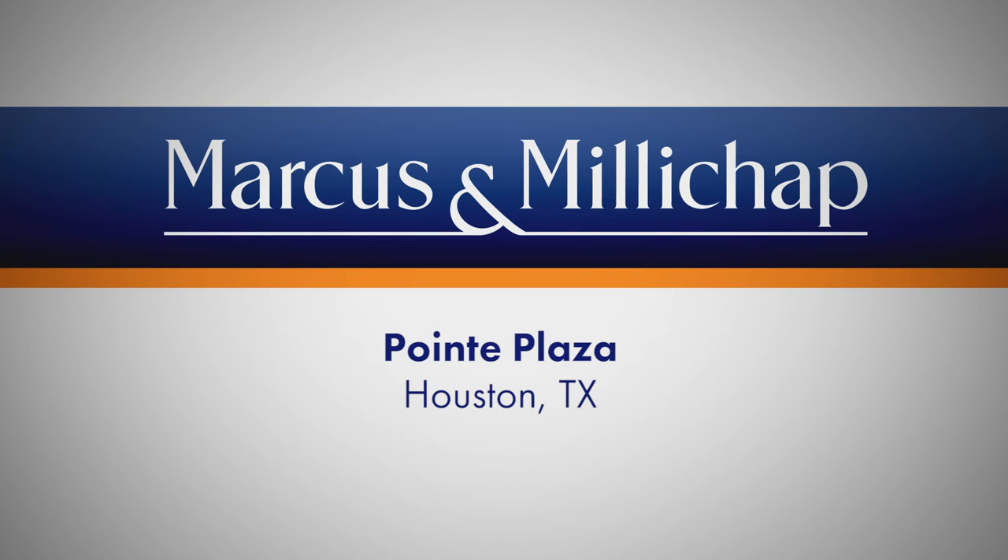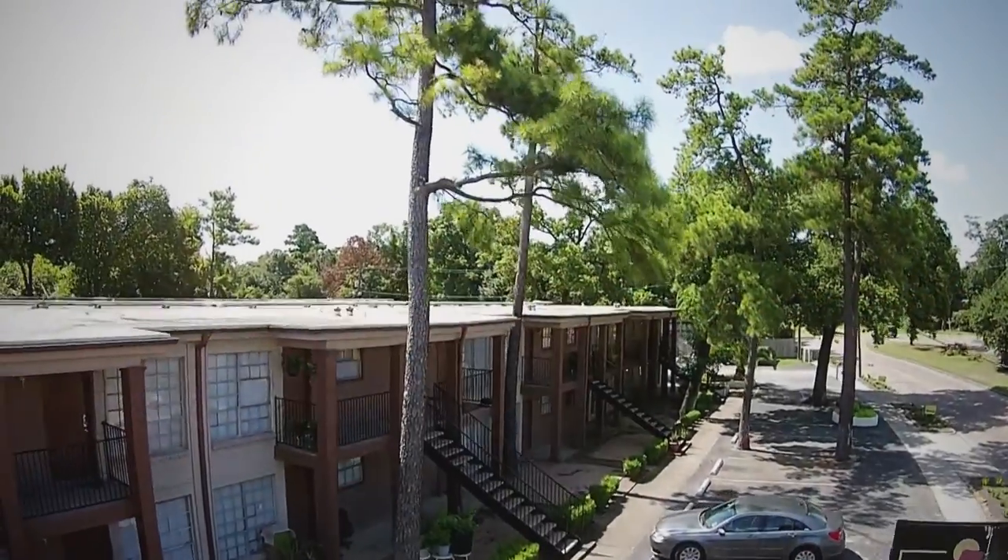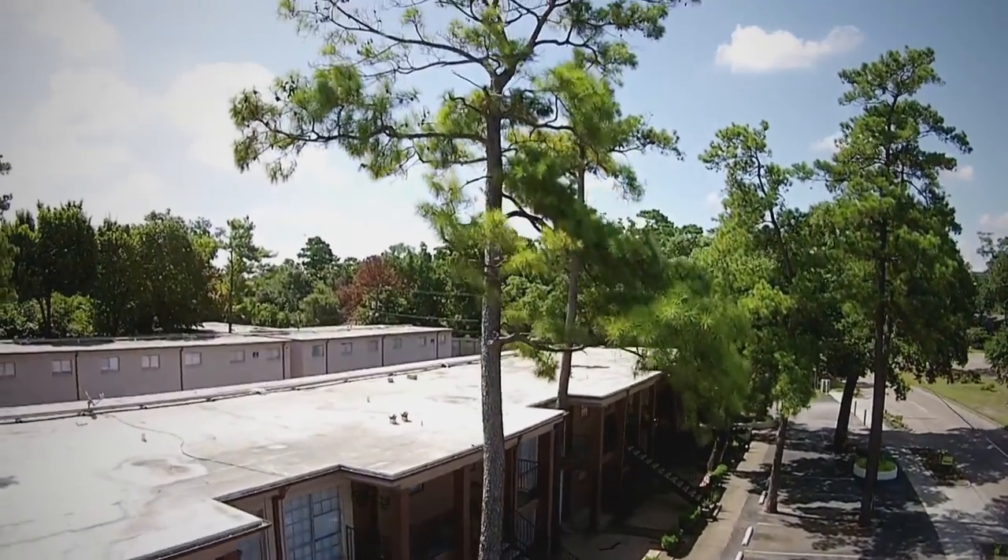Marcus and Millichap is pleased to present Point Plaza Apartments, an 80-unit Class C Plus property located in the Oak Forest area of Houston, Texas.